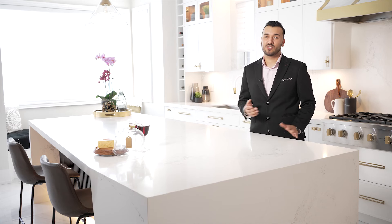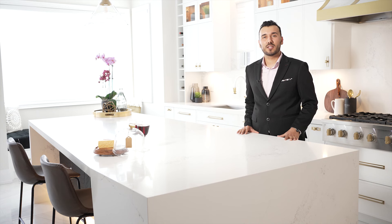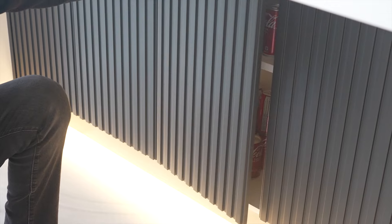Now let's take a look at this asymmetrical island covered in beautiful Caesarstone quartz with white and gold — seating on one side and storage on the other. This island is created for a sharp flow and as a statement piece in this kitchen. These push-to-open fluted door styles are a full storage cabinet painted in matte black.